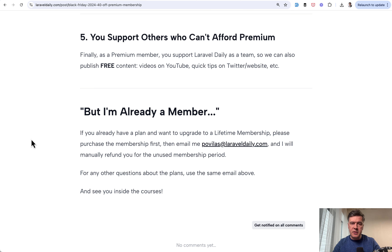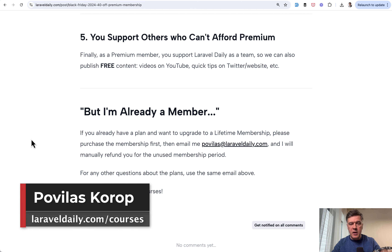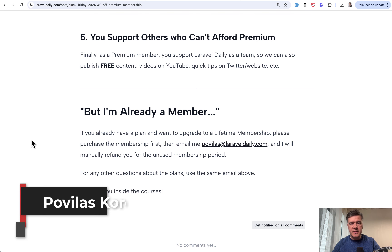But if you don't get to that, still 40% is pretty generous, in my opinion, for the amount of content we're putting out with the team. So still get the offer with the FRIDAY24 coupon code. If you have any ideas for what you want to see on Laravel Daily — here on YouTube, in the premium membership zone, in the courses, or on Discord — everything is discussed in the comments below, or email me directly at povelas@laraveldaily.com. The Black Friday offer is active until December 2nd. See you guys in other videos.